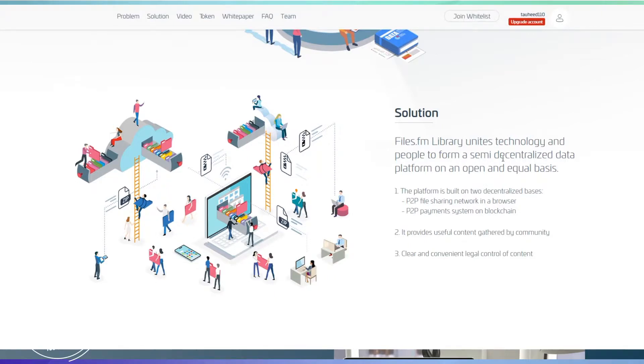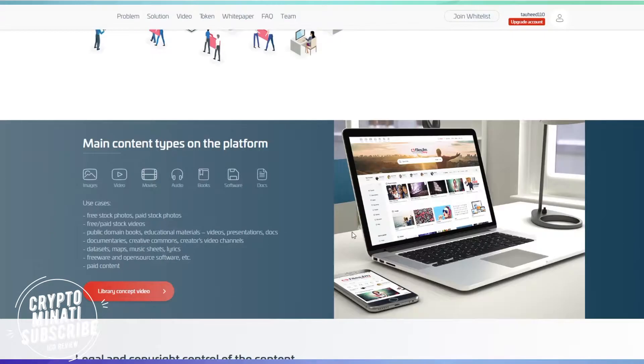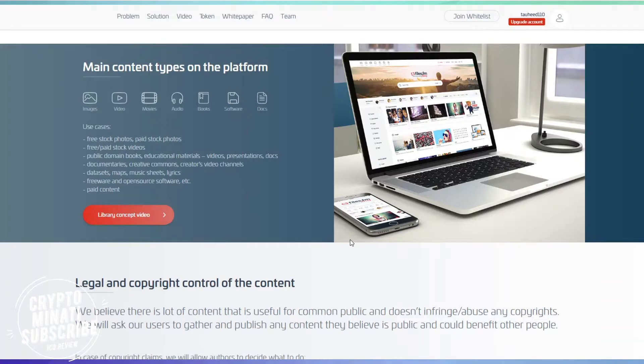Files.fm uses technology and people to form a semi-decentralized data platform on an open and equal basis. The platform is built on two decentralized bases: a peer-to-peer file sharing network in a browser, and a peer-to-peer payment system on blockchain, which provides useful content gathered by the community with clear and convenient legal control of content.